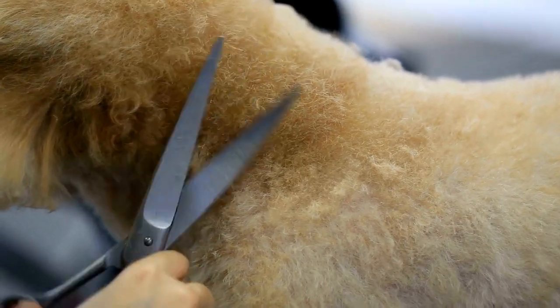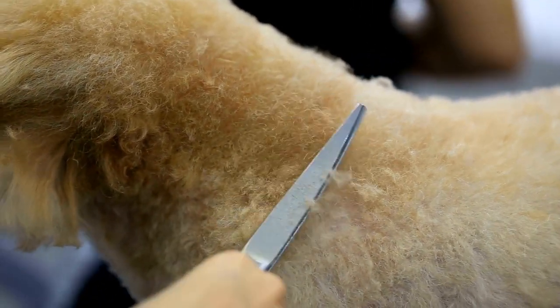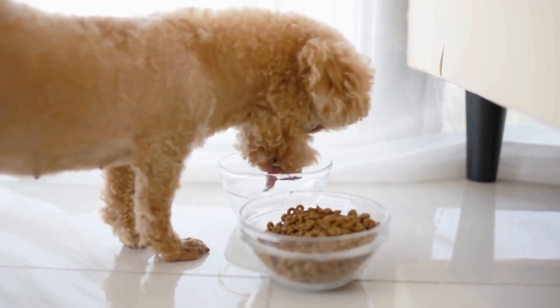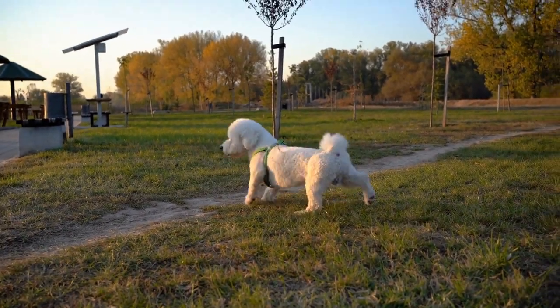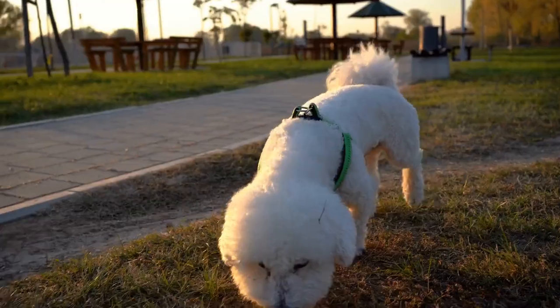Capturing the essence of a poodle's elegance through photography is not an easy task. It requires a keen eye for detail and an understanding of the breed's unique characteristics. In this article, we will explore the art of poodle photography and provide some tips and techniques to help you capture the beauty and charm of these magnificent creatures.